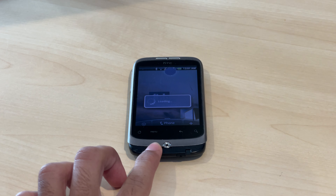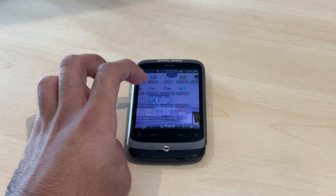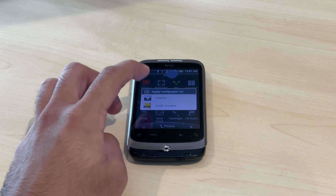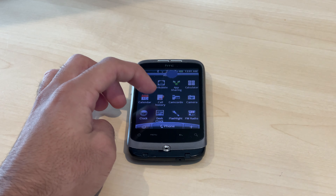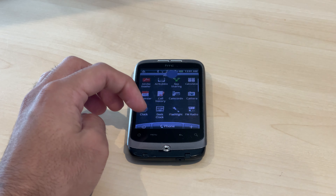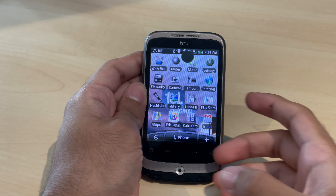The phone is loading up now. As you can see, it's a bit laggy. There's a triangle icon for the apps. Yeah, it's a bit laggy — let's see how this phone performs.